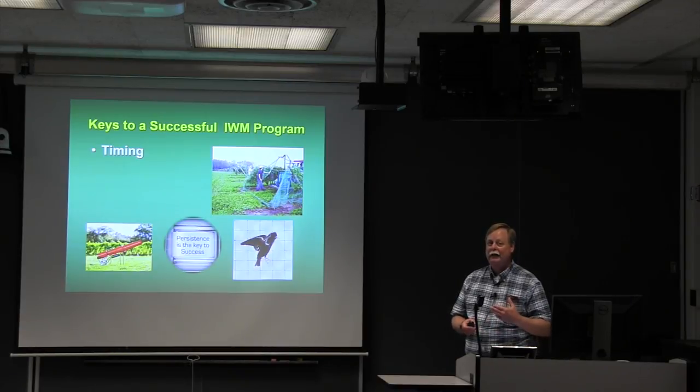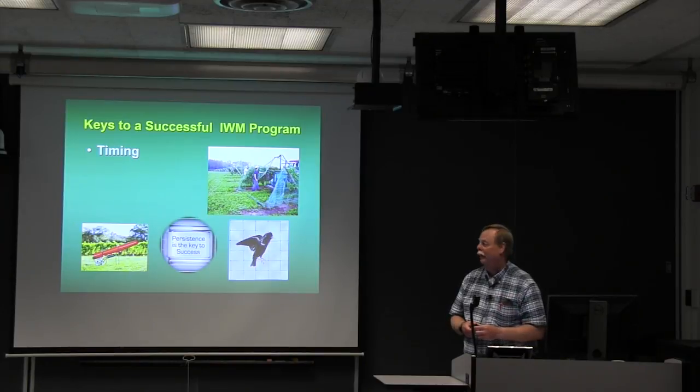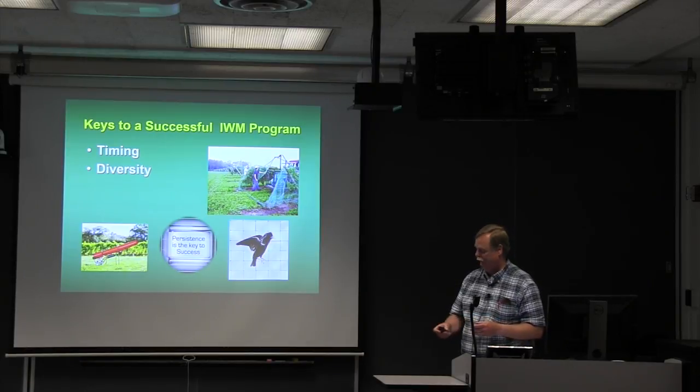If you can know that your blueberries are starting to turn color, the sugar content's going up, get your netting on now before those birds start feeding and you can have more success. Diversity is important — you've got to know what different tools and techniques are out there. Sometimes combining tools works, sometimes it doesn't, and I'll share some data with you about that.